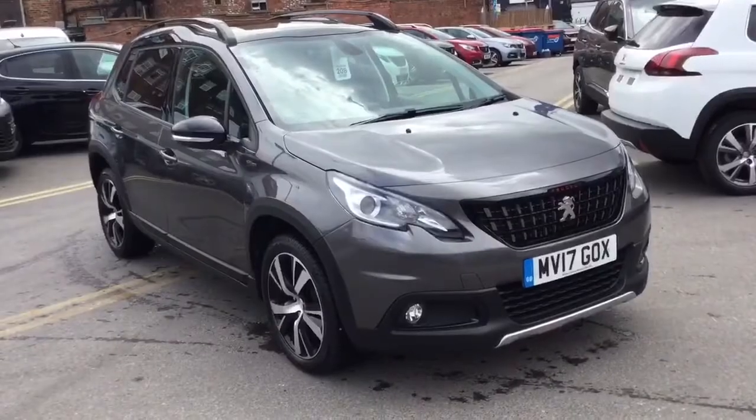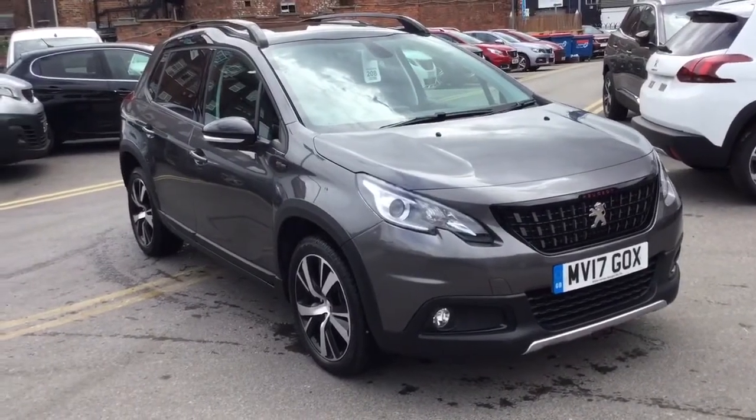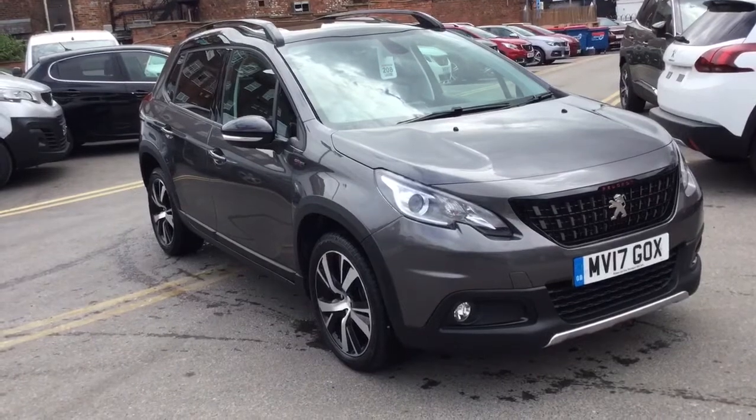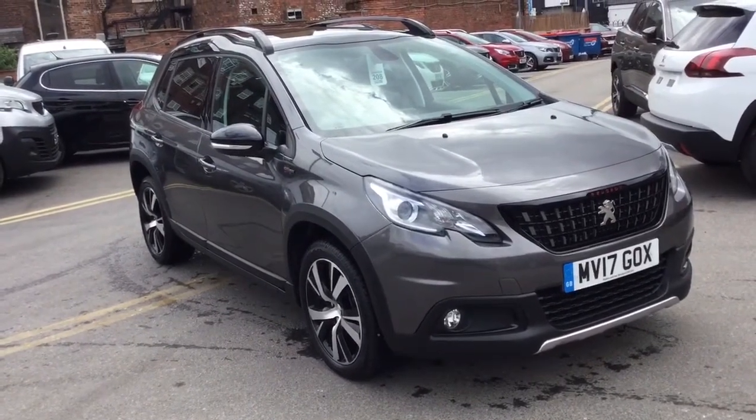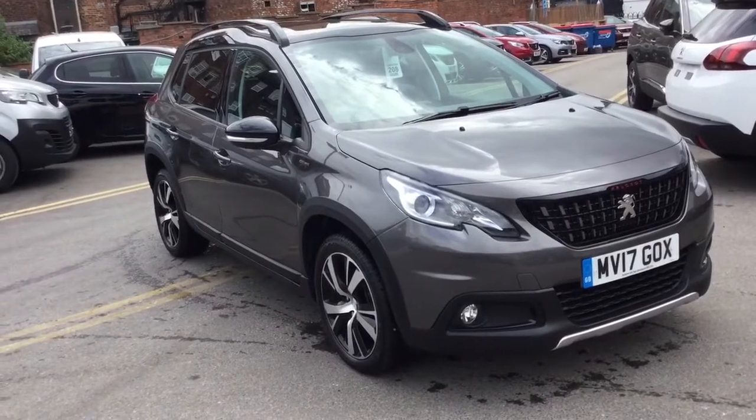If you'd like any more information on this vehicle, please just give us a ring on 01625 412 403 or just send us a quick email at sales@jjcuxton.co.uk. Thank you for watching.